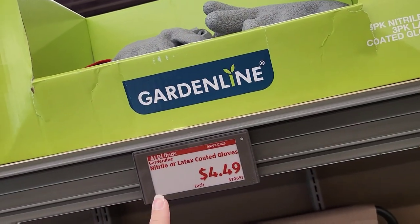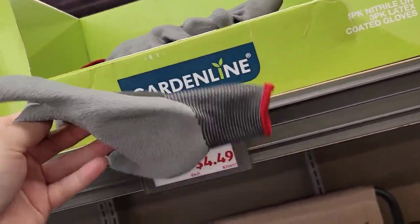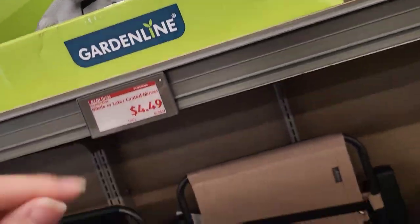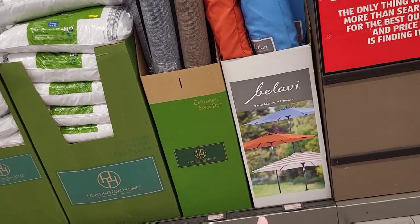We also have some utility boots up here, they're $17.99, and some little gloves for $4.99. Oh, these feel so weird — I don't like touching them. On the other side of the aisle...